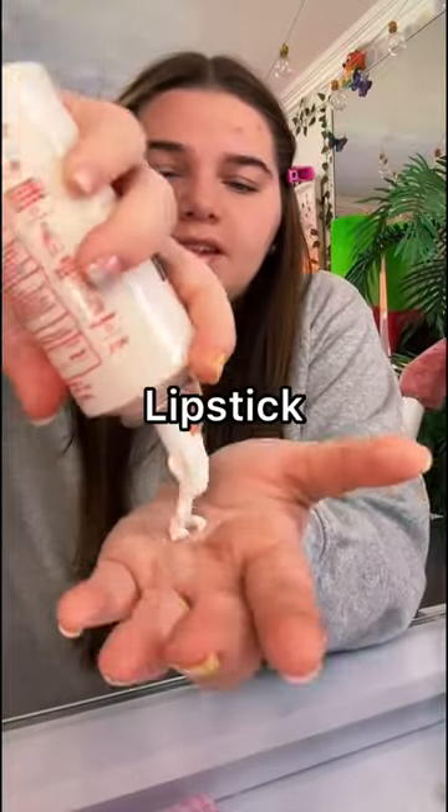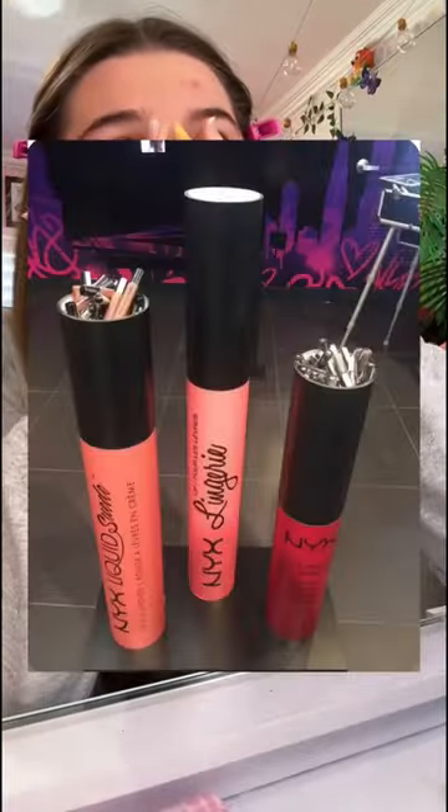Today we're gonna be making the world's biggest lipstick. I saw the store display of a giant lipstick holding a bunch of little baby lipsticks and immediately knew that I needed it. I went to the store and got these dog bowls — this is gonna be like the top — and for the base I'm just gonna be using poster paper.